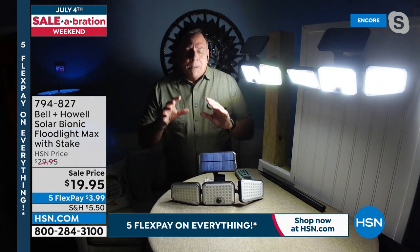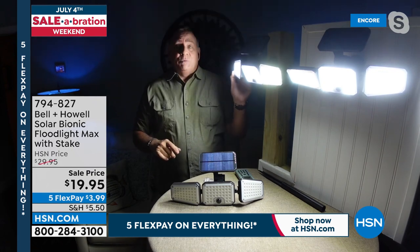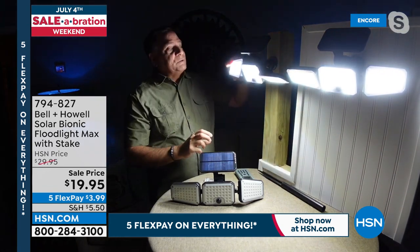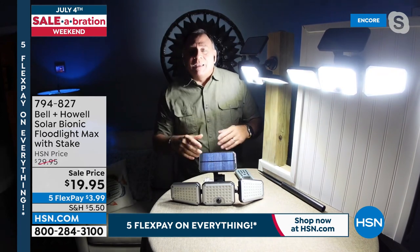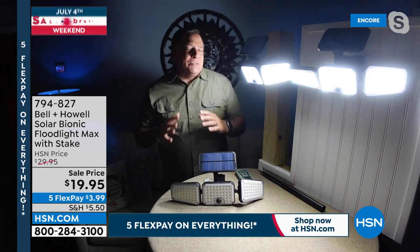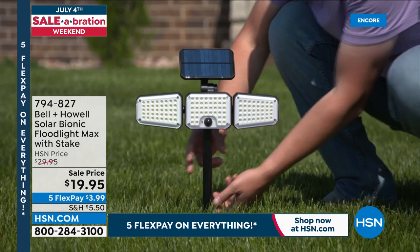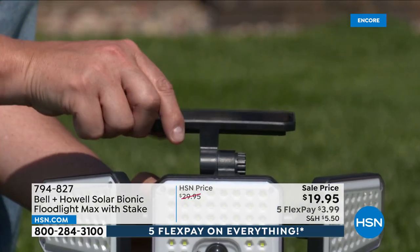A lot of solar lights out there only go in one direction and that's it. With these, I could put one facing the back wall, one facing straight forward, one aimed down — so many choices. The side lights can go down and up as well — I've never seen that on a light like this before. The options, the flexibility, being able to use them anywhere, and the fact that it's like having three lights in one — that's why these are selling so well. This is the whole package, everything people are looking for in one compact unit.